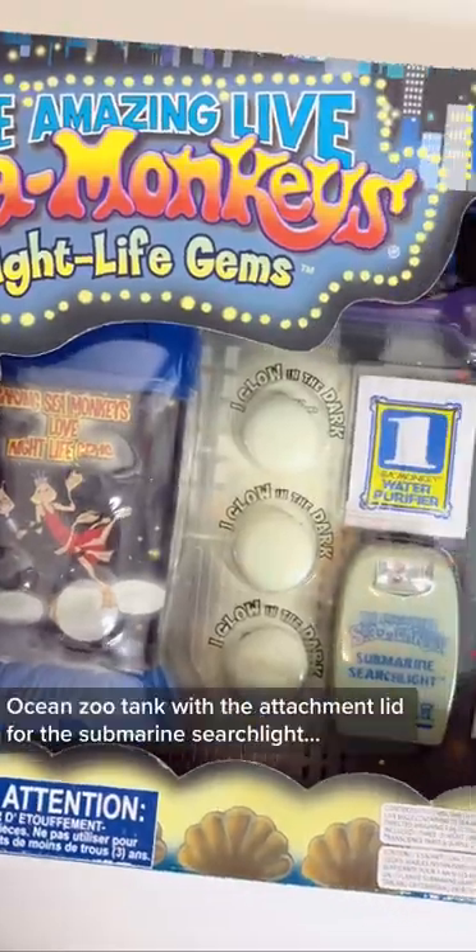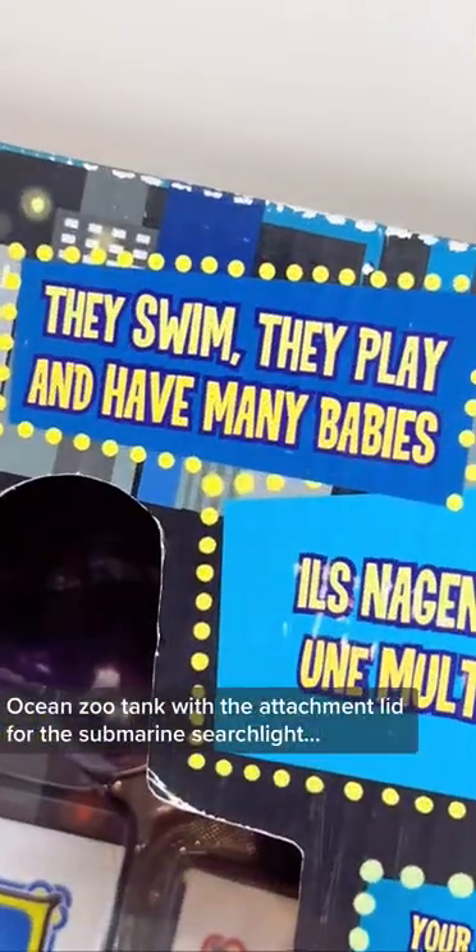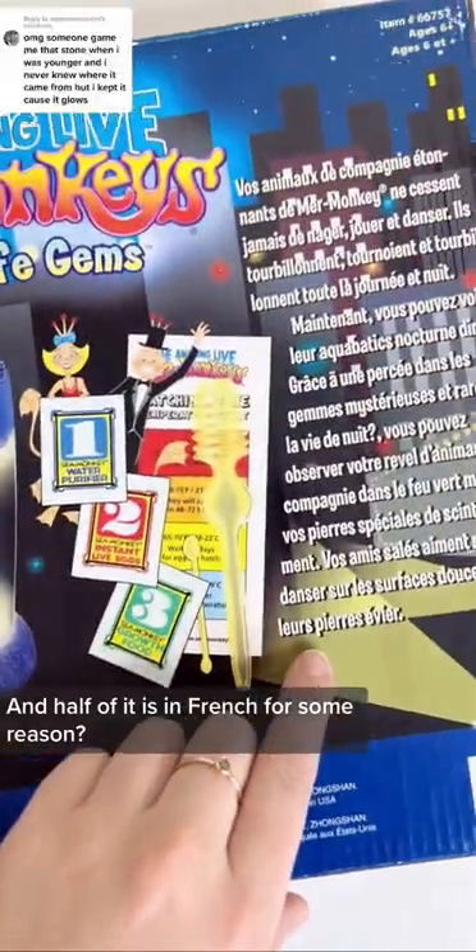It also features a dark blue ocean zoo tank with the attachment lid for the submarine searchlight, and half of it is in French for some reason.